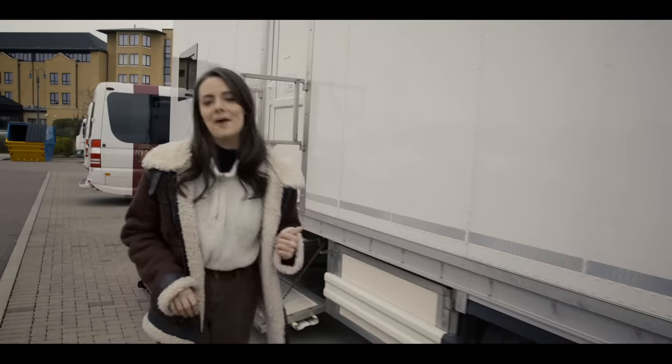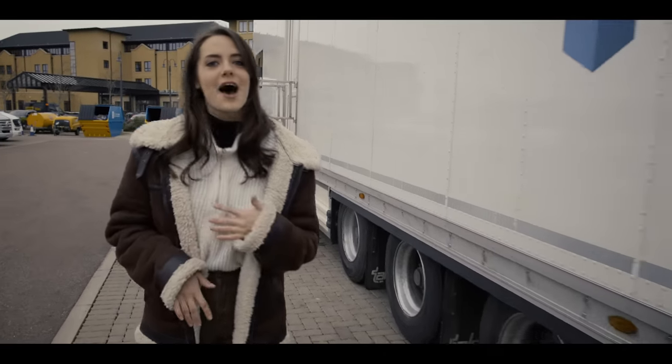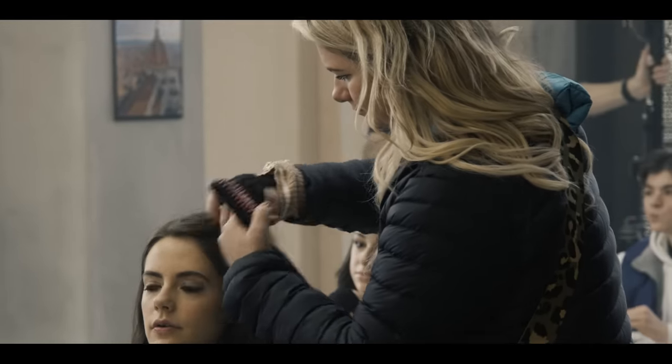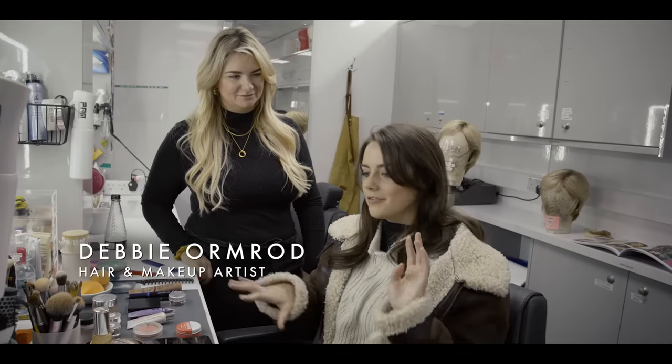So that was the costume department. Now we're going to take you to hair and makeup, which is where we spend a lot of our time. It's where we start and finish our day. I'm going to introduce you to the team. I thought I'd bring you over to Debbie, who is my fabulous makeup artist and plays a huge role in creating Kate's look.